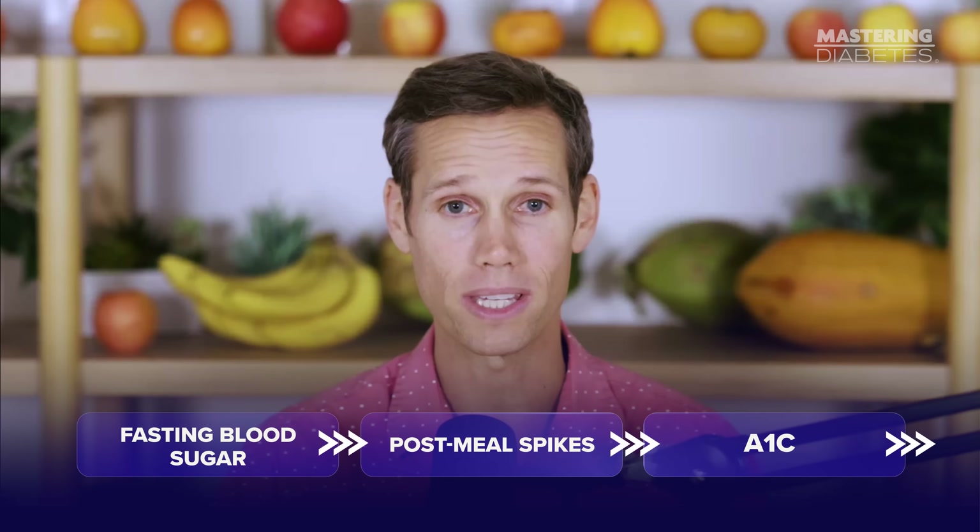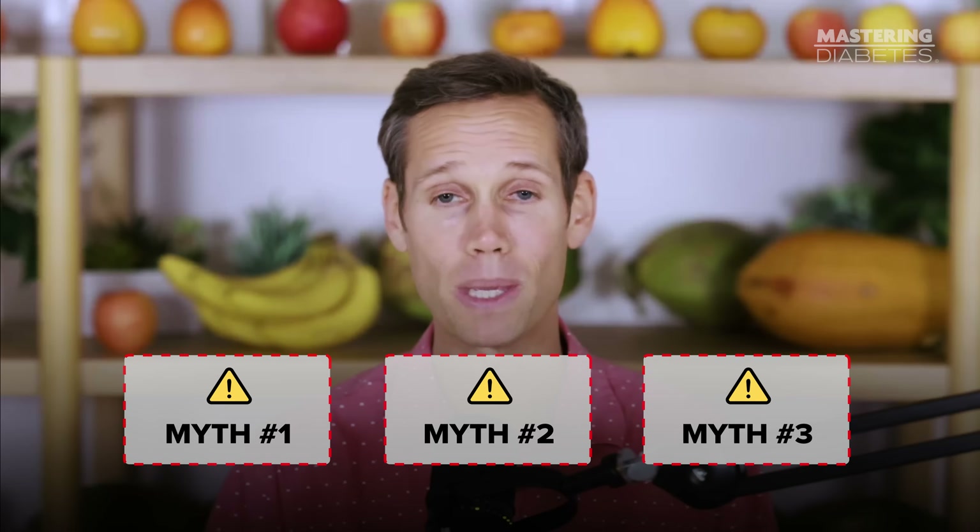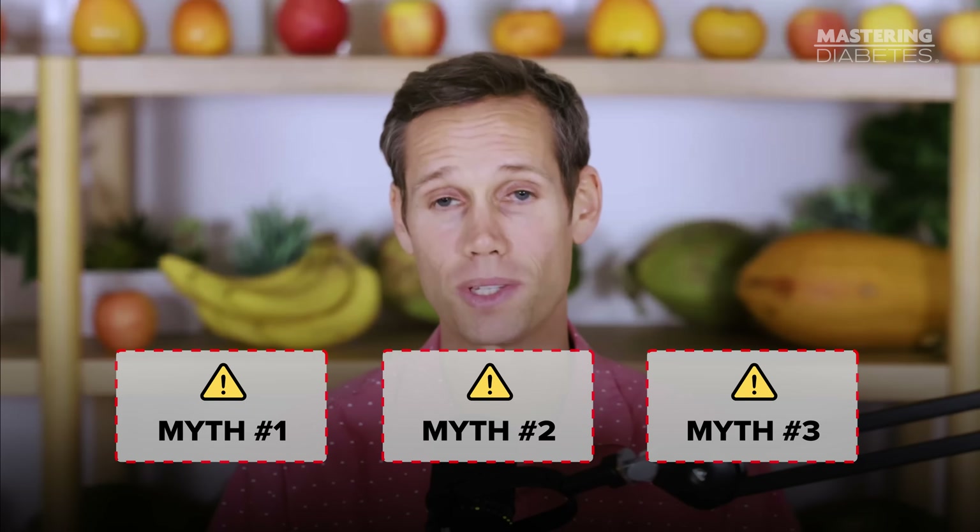These steps are easy. They're safe. They're proven in peer-reviewed research. And when you do them consistently, your fasting blood sugar, your post-meal spikes, and even your A1c will start moving in the right direction fast. And then at the end, I'll walk you through three of the most dangerous myths that keep people stuck in insulin resistance.